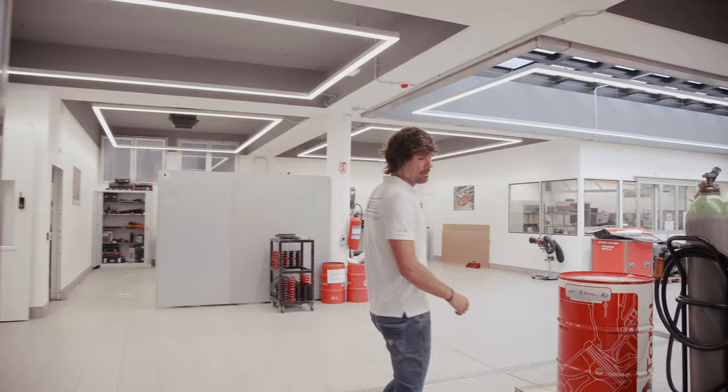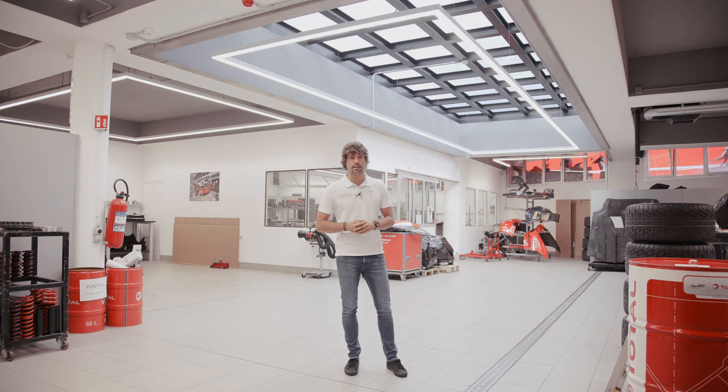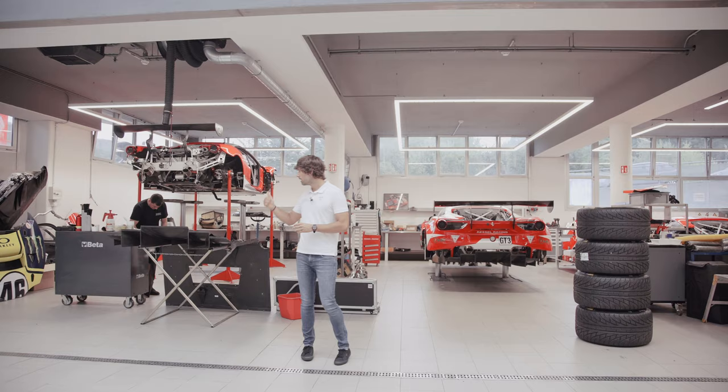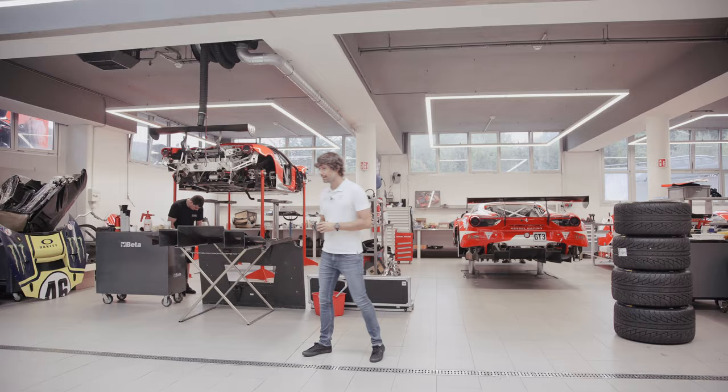There we are, we have just arrived. Welcome to Cass Racing, where all the little details are about to be finished before loading the race car. As you can see, here on my left we have one of the cars, the GT3 of Michael Broniszewski and David Perel, who are going to perform in the Michelin Le Mans Cup. While on the right side we have a car which is about to be remounted, which is the car of John Archon and Holly Hankook, also competing in the Michelin Le Mans Cup.